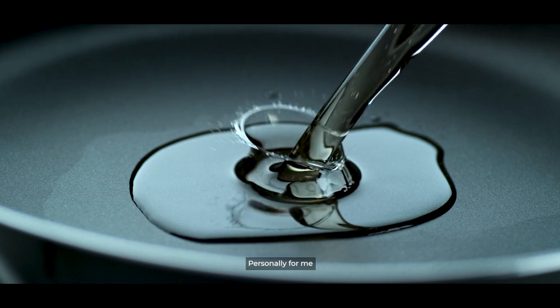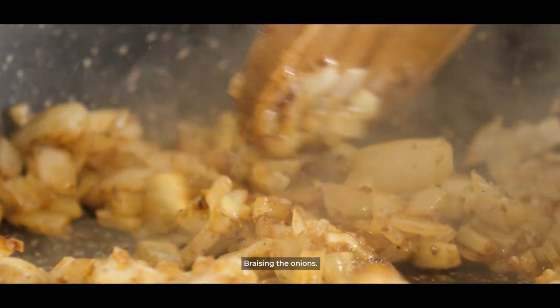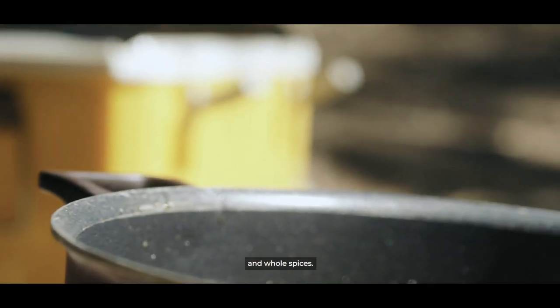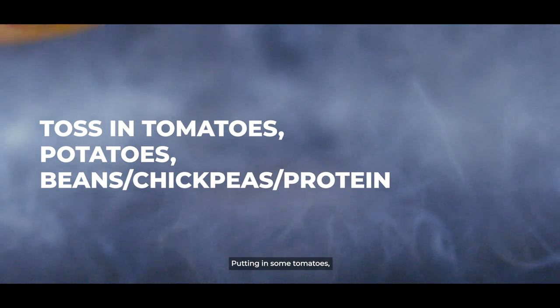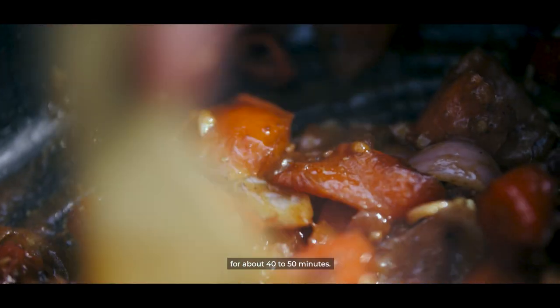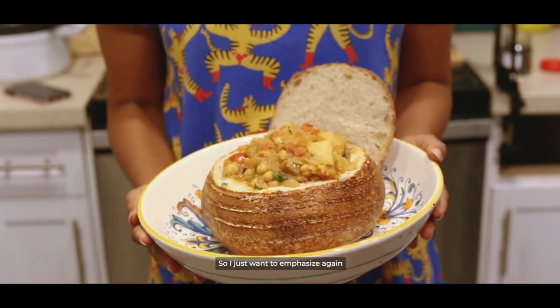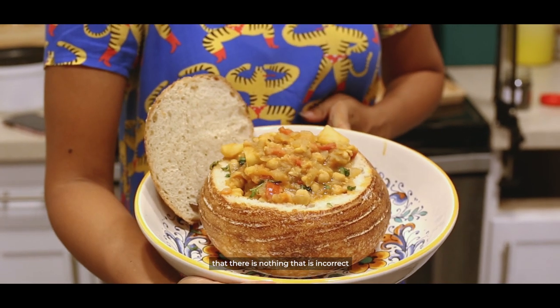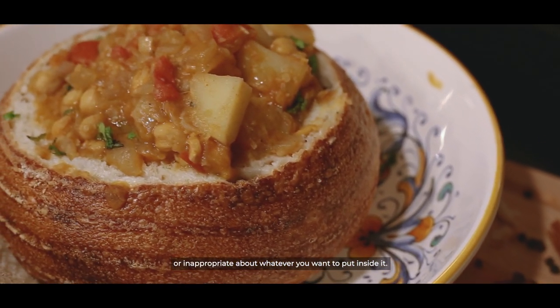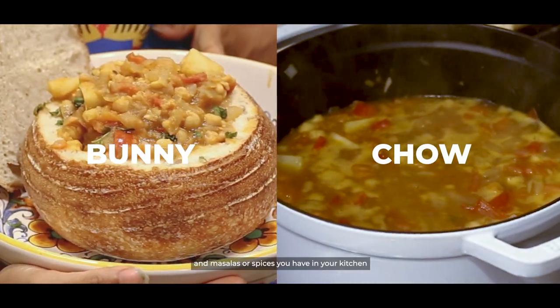Personally, for me, it comes down to a very simple method: braising the onions, adding in the garlic, ginger, and whole spices, putting in some tomatoes, letting that simmer, and then adding my vegetables and cooking it for about 40 to 50 minutes. There's nothing incorrect or inappropriate about whatever you want to put inside it. You can make it with whatever ingredients and masalas or spices you have in your kitchen and cook it until it's done. Super simple.